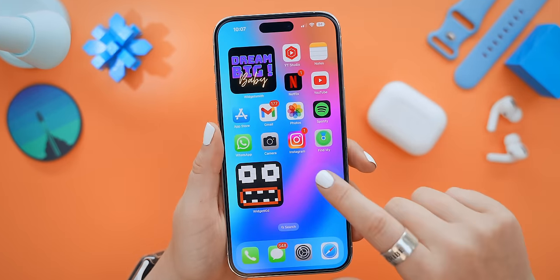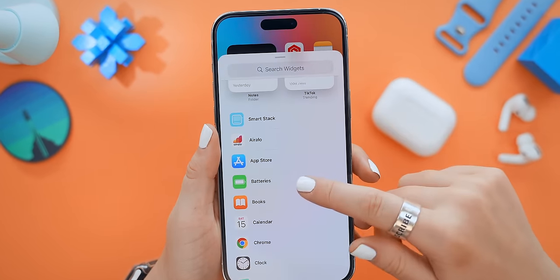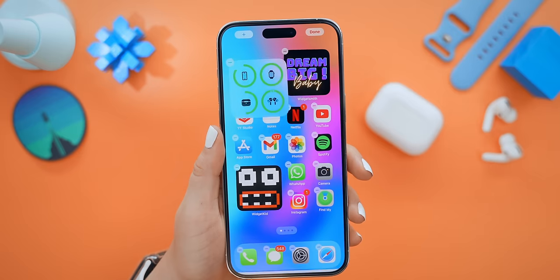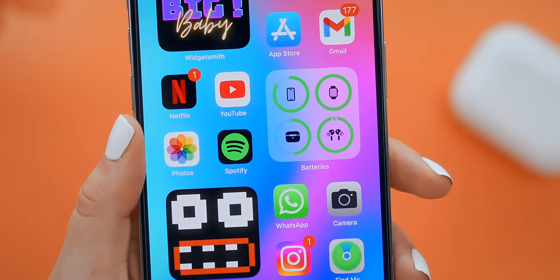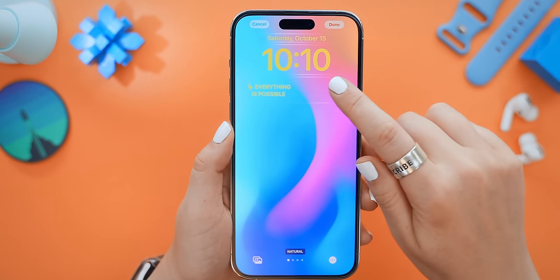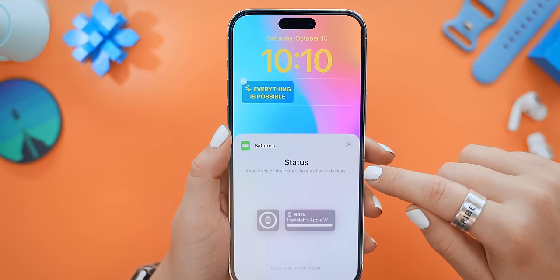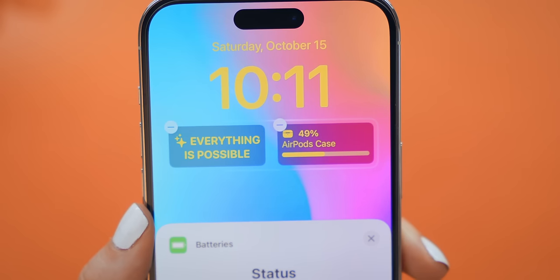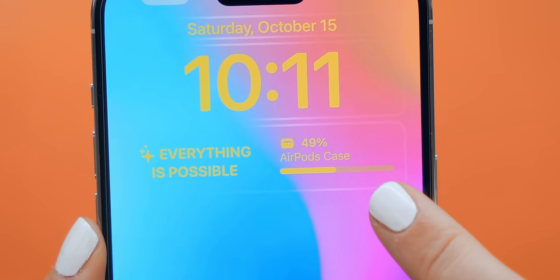Before we get to the new battery features — in case you didn't know, you can add a battery widget that not only displays the case's battery but also the individual AirPods batteries, which is super useful. You can also add a battery widget to the brand new lock screen — under Batteries, choose a long or short widget and it automatically shows your AirPods case battery percentage every time they're connected.